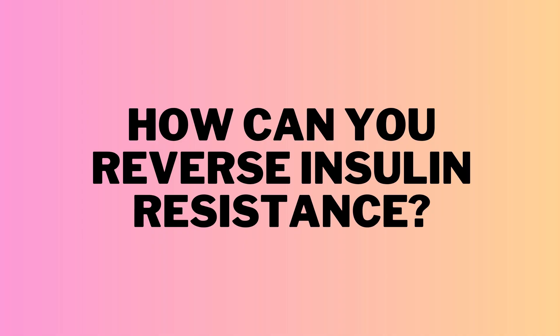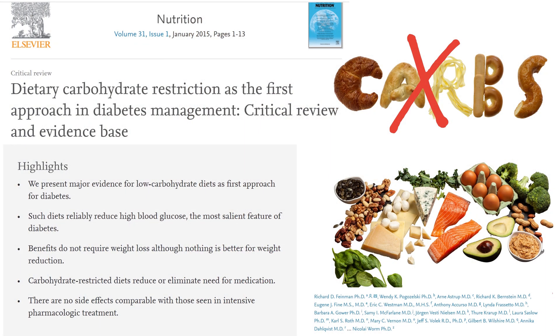So what can you do about it? How can you reverse insulin resistance? You simply have to remove the root cause: frequent eating and a high-carbohydrate diet. And does it work? Yes, it works better than anything. Type 2 diabetics manage to put their type 2 diabetes into remission by following this simple advice. If you'd like to learn more about preventing or reversing type 2 diabetes, you can check out my other videos where I explain it in detail.